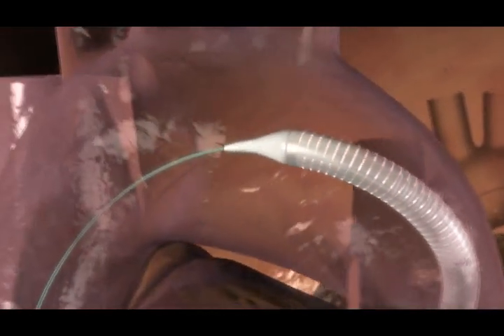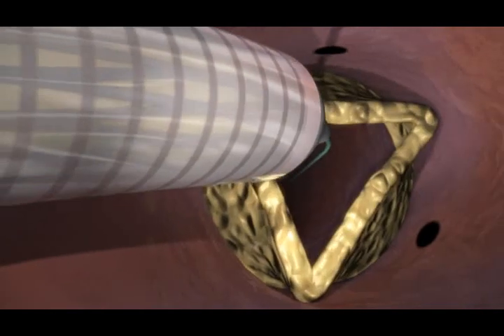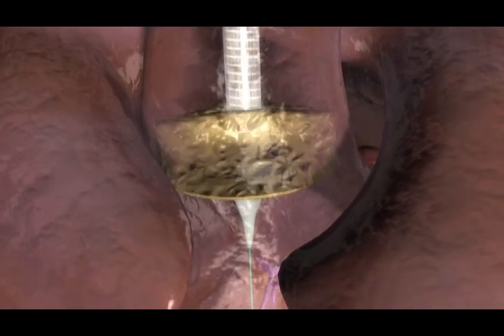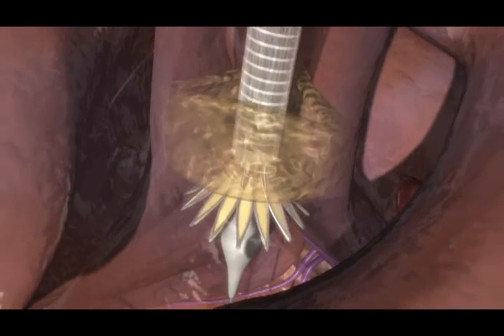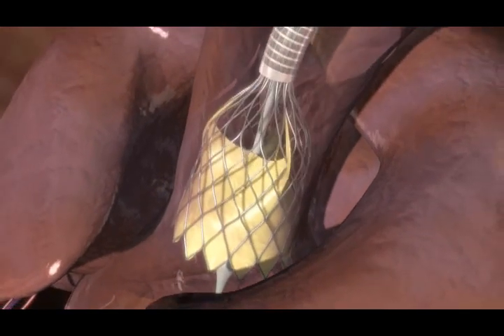the implantation. The delivery system is advanced over the guide wire retrograde from the femoral artery up to the failing native aortic valve and is positioned in the aortic valve annulus. The external sheath is progressively retracted, deploying the framed valve and pushing aside the native valve leaflets. The new prosthesis